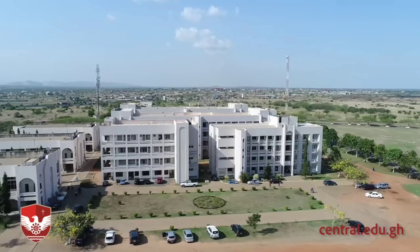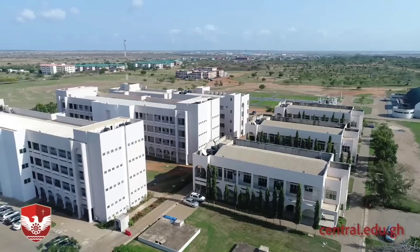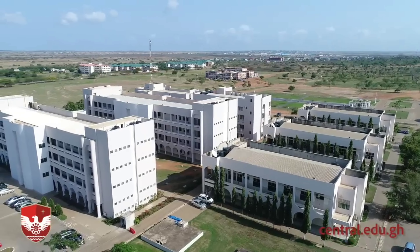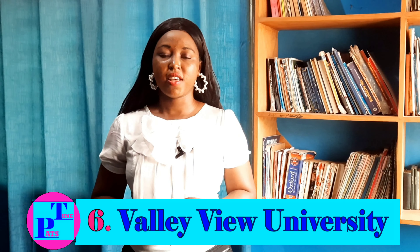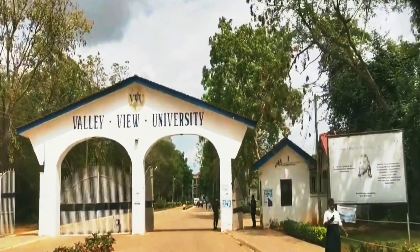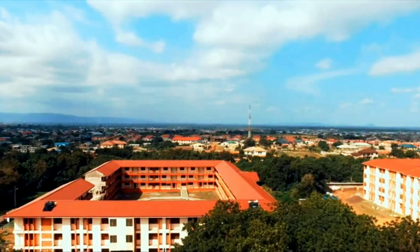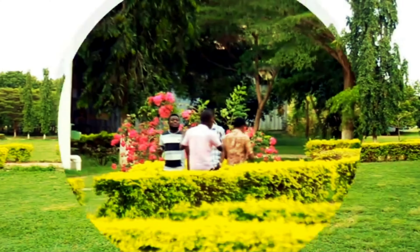The seventh most beautiful university is Central University, with its main campus located off the Accra-Aplaku Road. The university consists of an expanding number of structures on a 248-acre plot of land. The main campus accommodates the Central Business School, the School of Applied Sciences, the Faculty of Law, and the Faculty of Arts and Social Science, as well as the administration center of the University College.